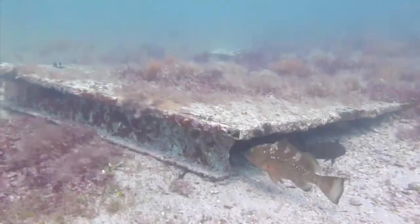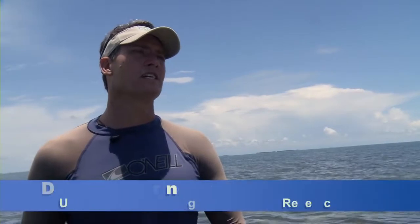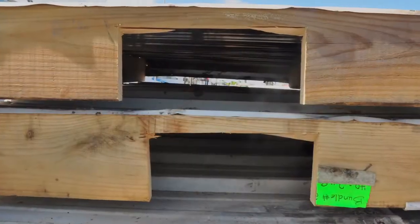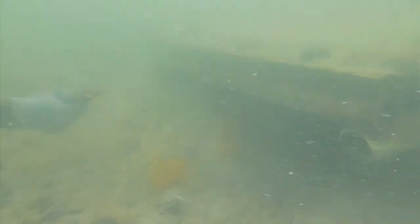Casitas is the term people use for these structures that fishermen have deployed for attracting lobsters — another type of fishing gear. Here in Florida, it's illegal as fishing gear. It's considered illegal dumping to put anything in a national marine sanctuary, and so it's currently illegal to put casitas out or to fish those casitas.